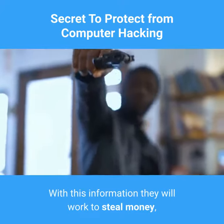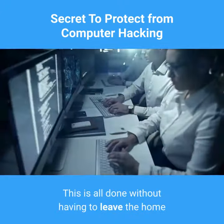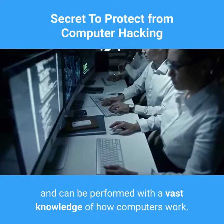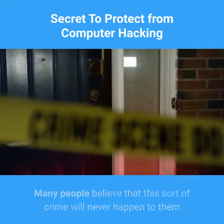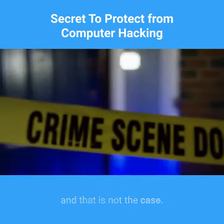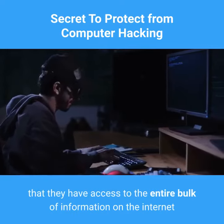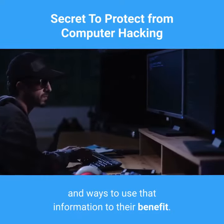With this information they will work to steal money and the identity of the person. This is all done without having to leave the home and can be performed with a vast knowledge of how computers work. Many people believe that this sort of crime will never happen to them, and that is not the case. The hackers of the world are very clever and work to make sure that they have access to the entire bulk of information on the internet and ways to use that information to their benefit.